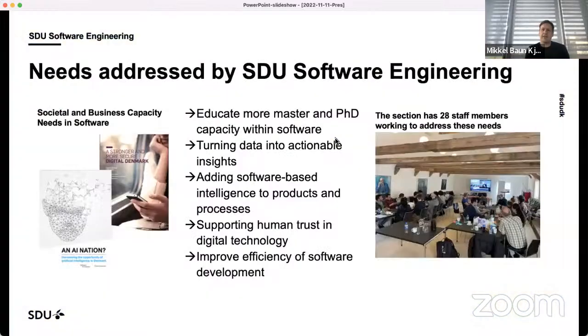In the software engineering section, we are focusing on bringing out different software technologies. This could be working with data, adding software-based intelligence to projects and processes, and building technology to support human trust in digital technology and improve how efficiently we can develop software. We are 28 people working in different areas to address these needs.